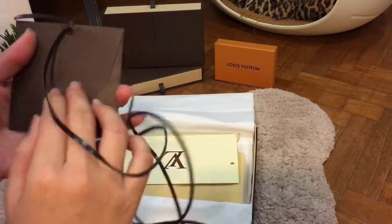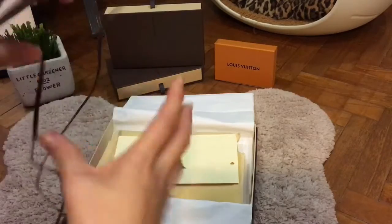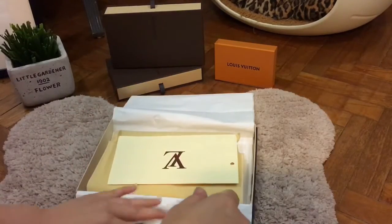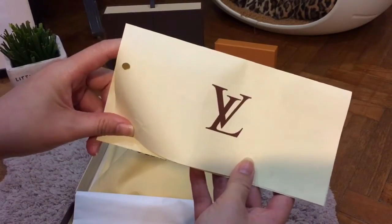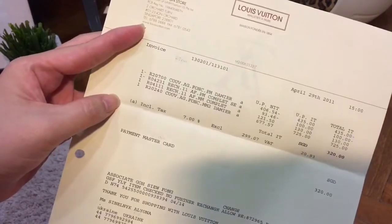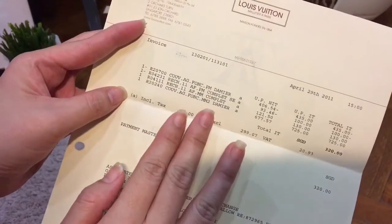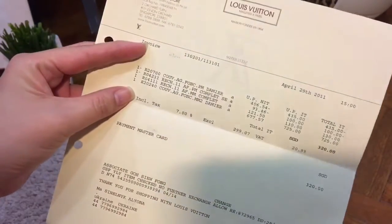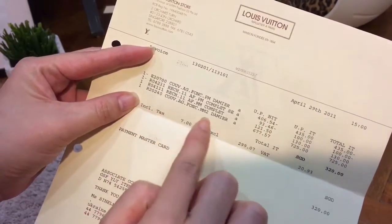This is the gift tag, I believe. I haven't opened it up to see what it is, and I'm not going to open it. This is the receipt that came with the bag when I purchased it. It is the Agenda MM — can you tell? This ex-owner actually bought it in Singapore back in April 2011, and it's the Agenda MM.